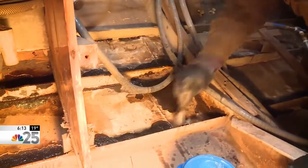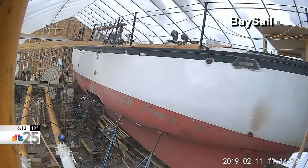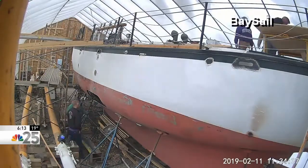Most of the work done on the ship is thanks to volunteers from the community. Right now we're probably up close to almost 50, 55 individuals who have put some of their time in working on the boat.